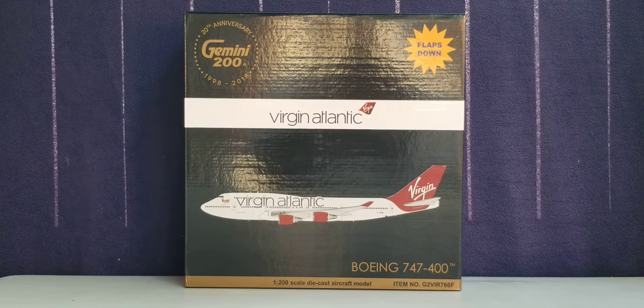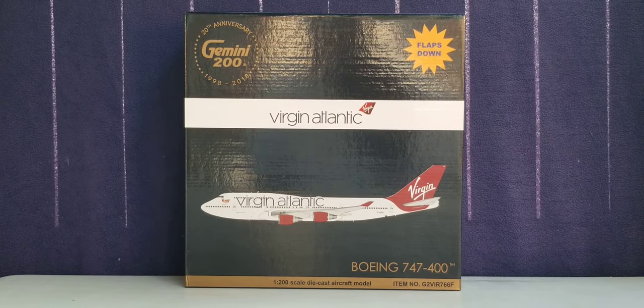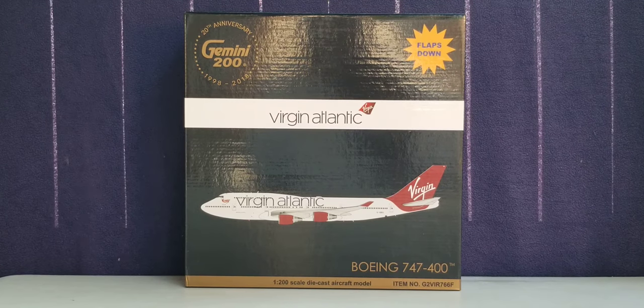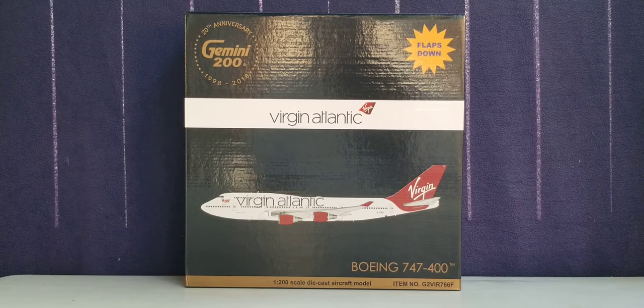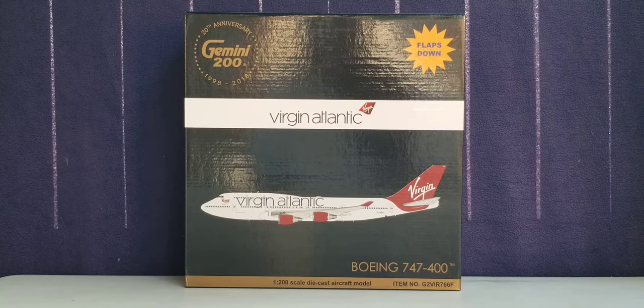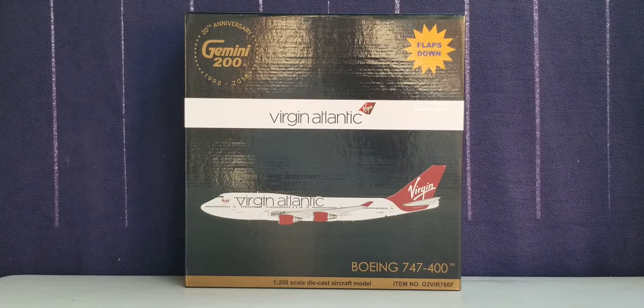Hello YouTubers, this is 777 Die Hard Forever coming at you with another highly anticipated and highly recommended model as I continue to play catch up. Today I'll be doing a review on a Gemini Jets Virgin Atlantic Boeing 747-400 in their billboard metallic livery scheme, in the flaps down version, in a 1-200 scale model. I purchased this model from JetCollectors.com, whose store is based out of Grass Valley, California, which is near San Francisco, California, and their website address is www.jetcollectors.com.